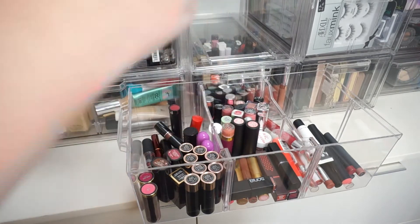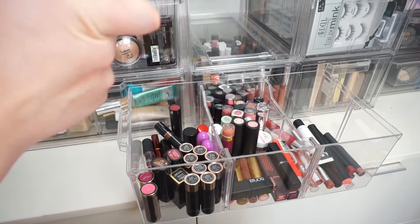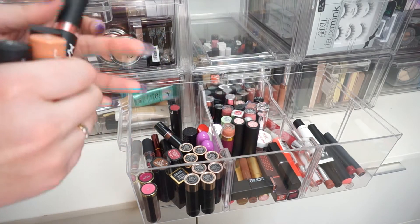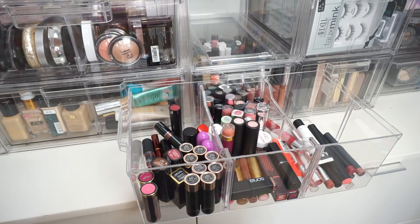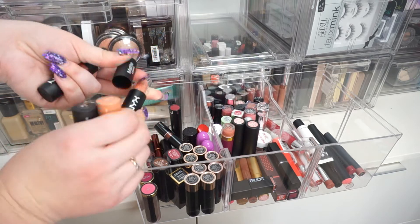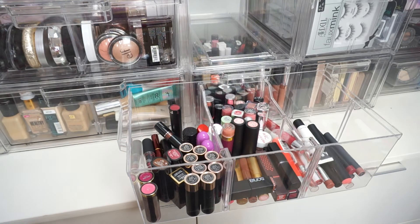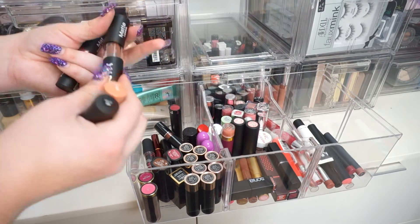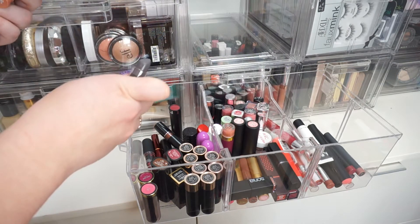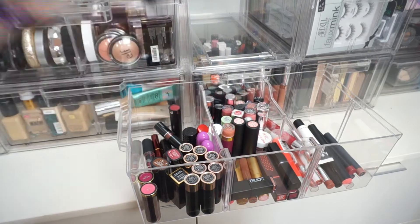I have some NYX lipsticks. This was so much harder than my eyeshadow declutter. I haven't even used these — I think I've swatched them like once. I'm going to declutter the one in the shade Bear With Me because I won't use that color. I'm going to keep this one because I don't have a lot of that shade in my collection. And this gray one — I'm going to declutter it because I've had it so long and just don't need it.